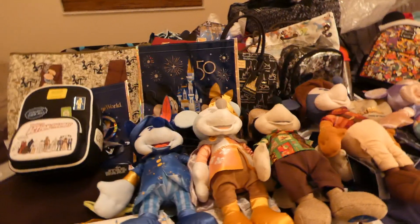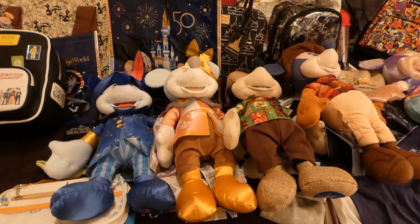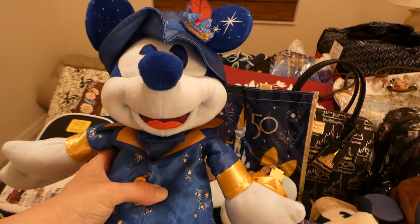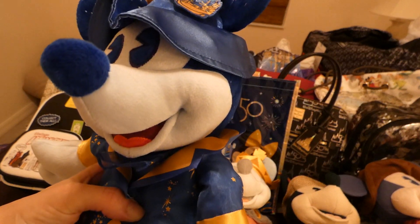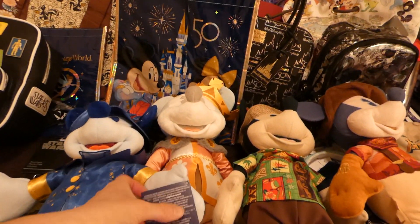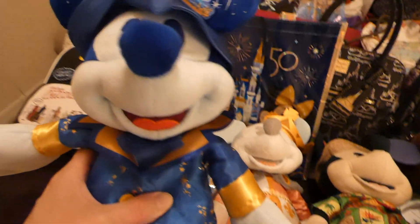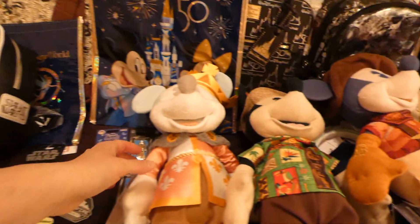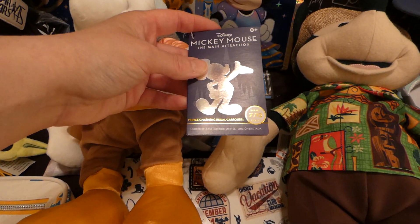First I was looking for all these Mickeys — I have five in this day and I found two more after that. These are all $10, originally $35. This is the Pinocchio, I think. This one is the Peter Pan's Flight. They're all 50th anniversary and this one is the Prince Charming Regal Carousel.